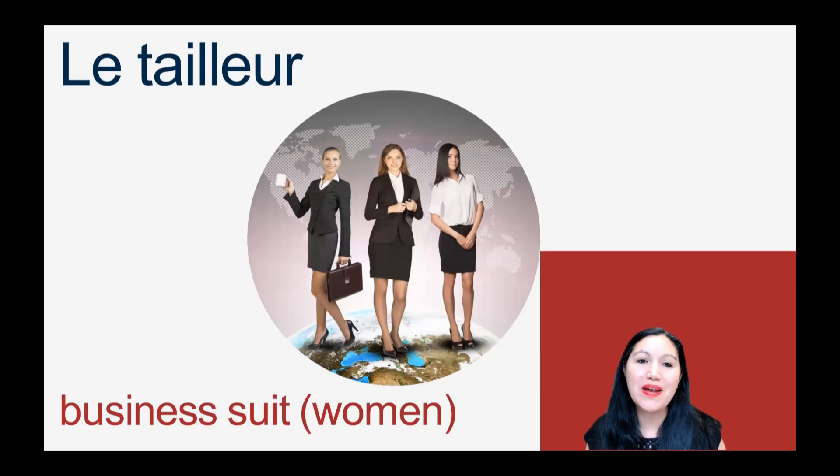For ladies, we wear le tailleur. Remember not to say E with this A-I, because the I belongs to the double L — so I-L-L makes us do that Y sound. So we just say TA, then YEUR. Le tailleur.